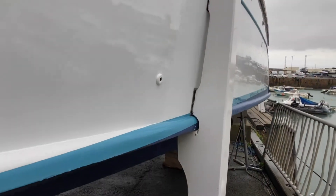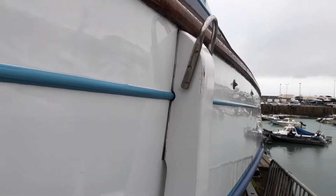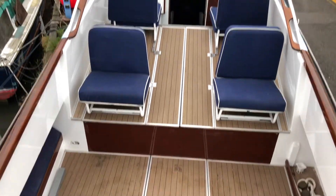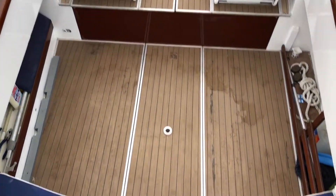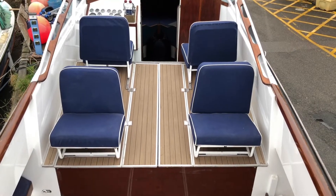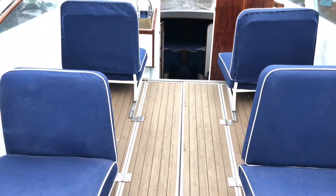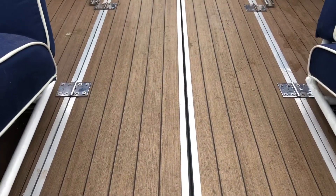And again, the beaching legs. Coming into the back of the boat now from the bathing ladder. You will see the upholstery has all been renewed back to its original glory.